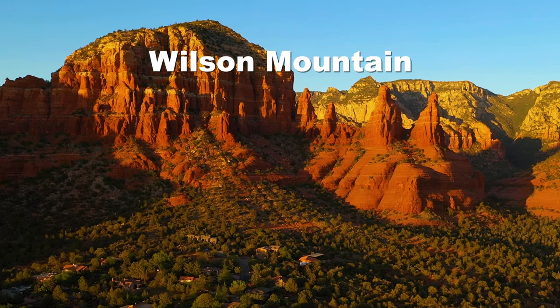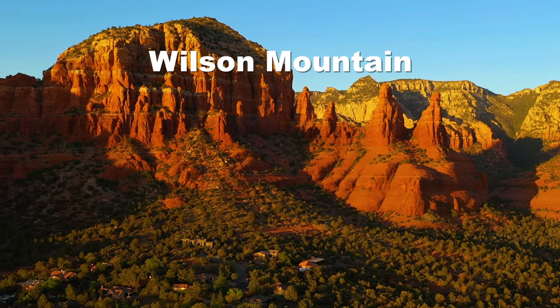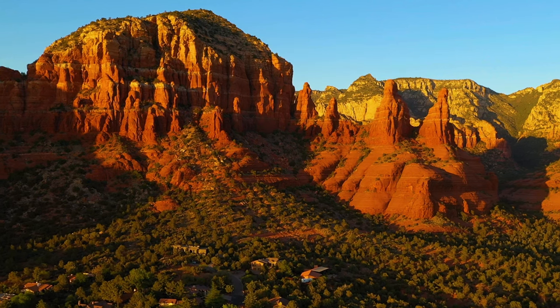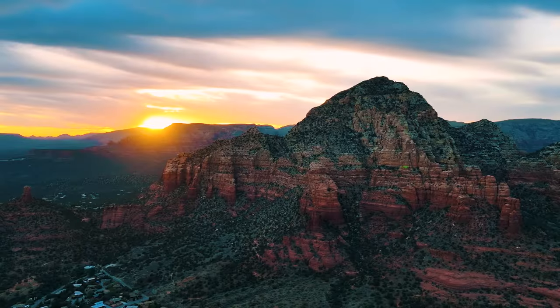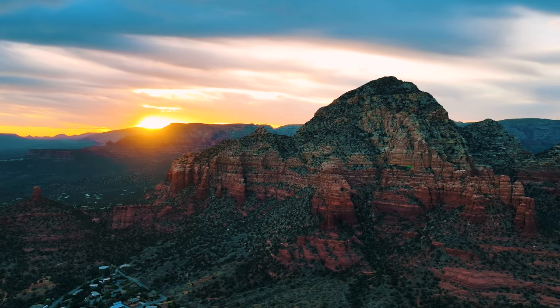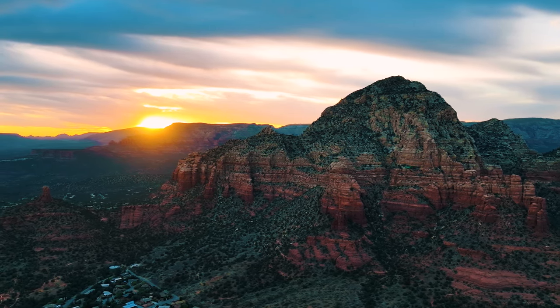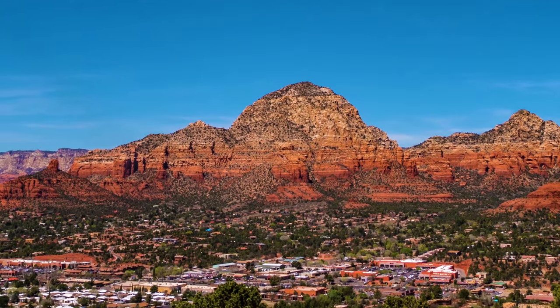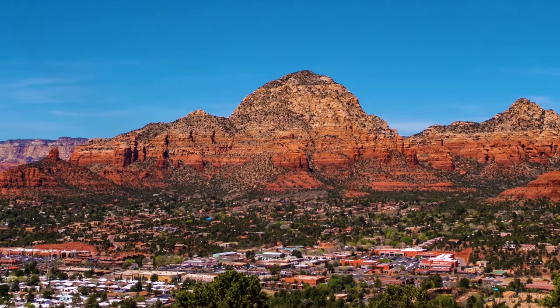Climb to the top of Wilson Mountain, the tallest point in Sedona, via the Wilson Mountain Trail. The hike is considered challenging — it's over 11 miles out and back and will take several hours to complete. You'll gain nearly 3,000 feet in elevation to reach the 7,100 foot summit. The view from the top is obviously breathtaking, but there are also amazing views along the way, including from the Sedona Overlook.